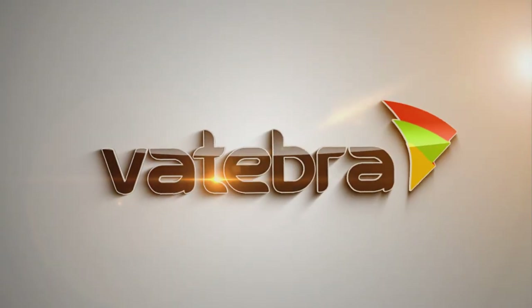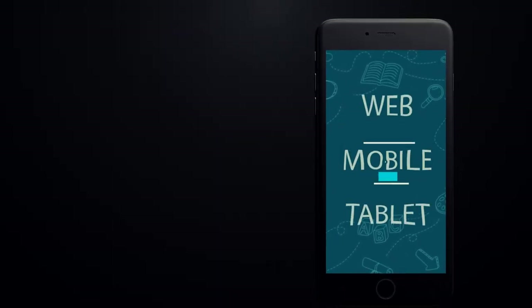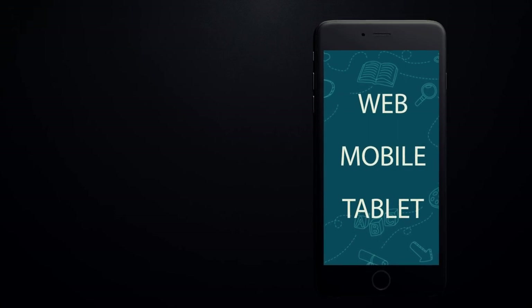The VATCash TalkShop app is powered by Vertebra. The VATCash TalkShop app is available on the web, mobile, and Tabda devices.